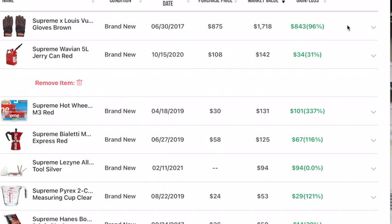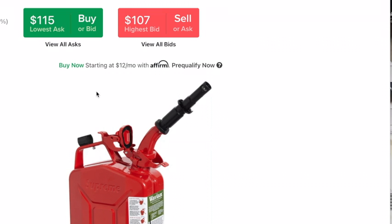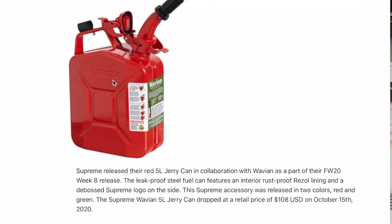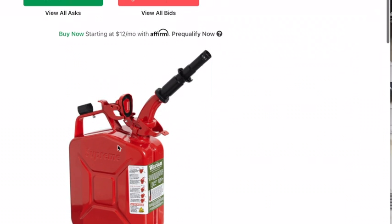Next is the Supreme Jerry Can. Why would you ever buy this? And why would you want to spend $115 on it? It's just red and it says Supreme on it, and you can fill up gas. And then there's a green one too, which is just green instead of red.